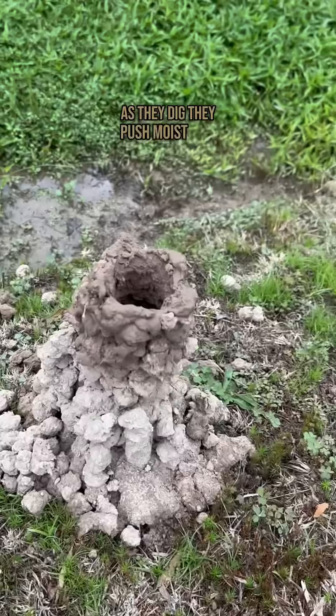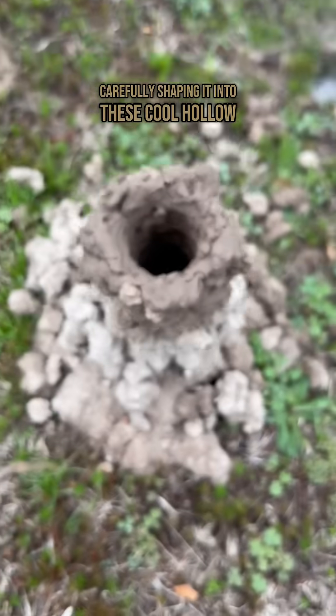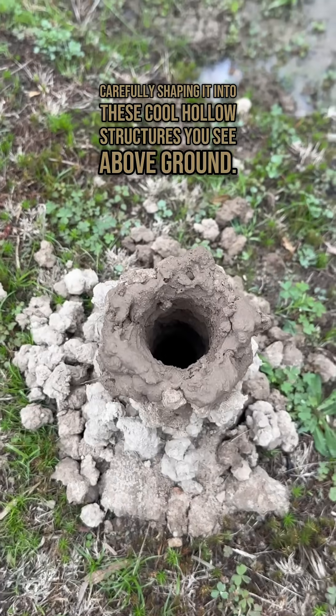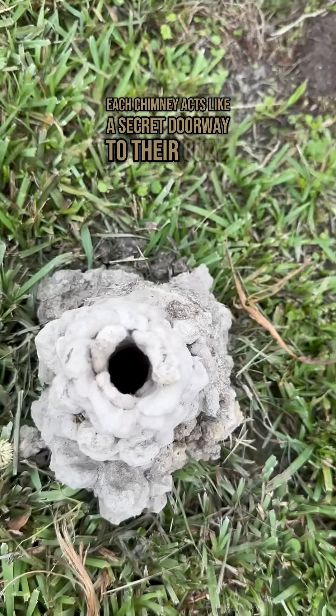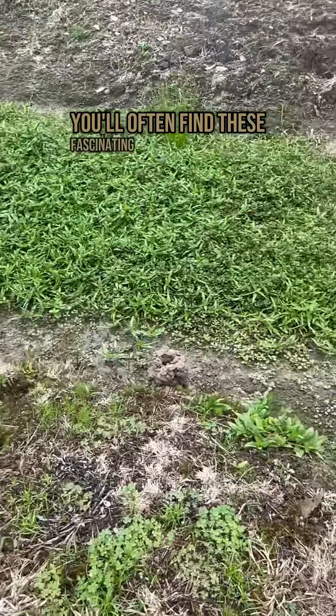As they dig, they push moist mud up to the surface, carefully shaping it into these cool hollow structures you see above ground. Each chimney acts like a secret doorway to their cozy watery home below.